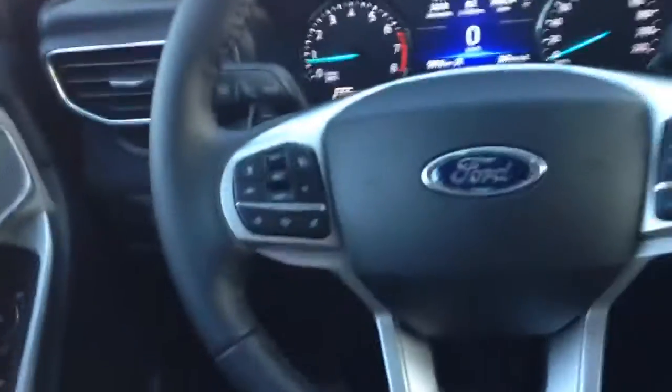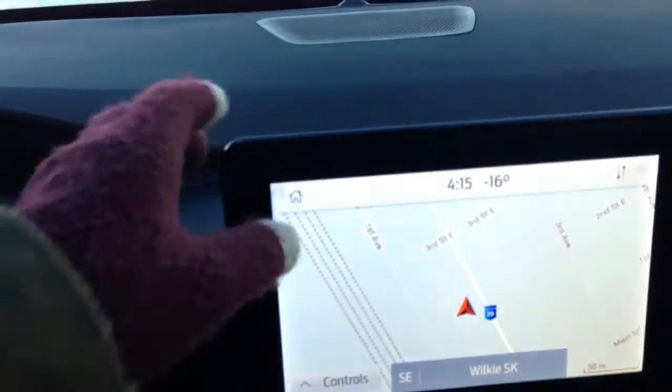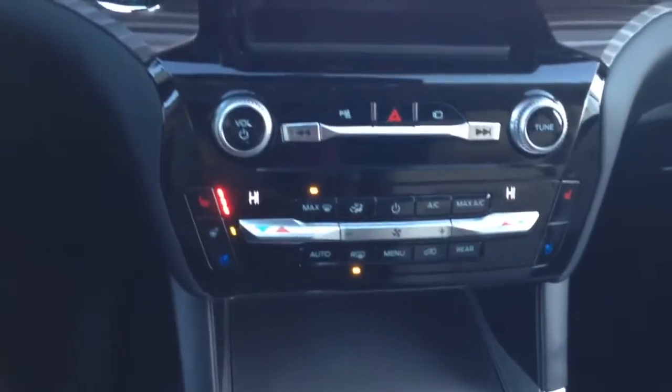You have your controls for your display center on your steering wheel. In your display center you have your navigation, your Bluetooth as well as your radio. Heated and cooled seats as well as a heated steering wheel.